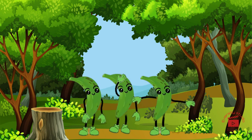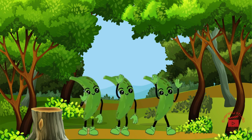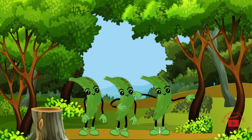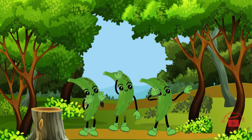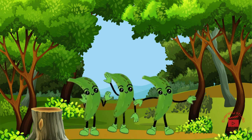Meet plantain, the starchy sibling of the banana family, with its green exterior and versatile nature. Plantain is like a tropical kitchen companion, ready to be transformed into delicious treats.